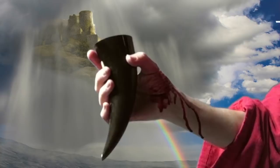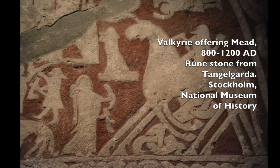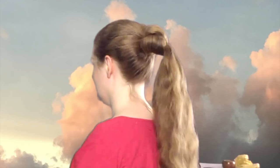In Viking art, Valkyries are depicted with extremely long hair adorned with a distinctive knotted hairstyle. A recently discovered silver Valkyrie pendant from Herrbeet, Denmark shows this hairstyle in three-dimensional detail. The style can be easily constructed either by a fellow Valkyrie or the Valkyrie herself.